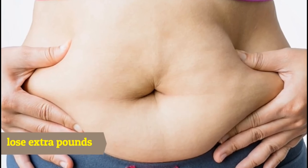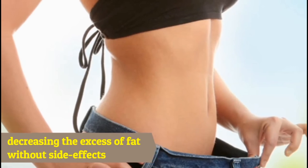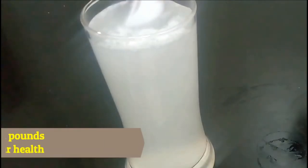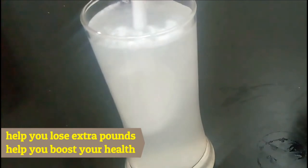Baking soda is very effective in decreasing the excess of fats from your body without any side effects. In this video you can find a recipe that will help you lose extra pounds and boost your health.